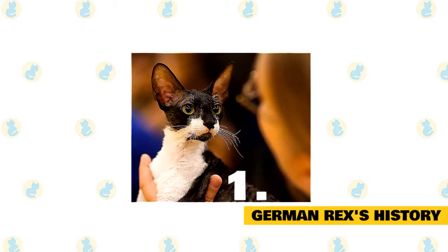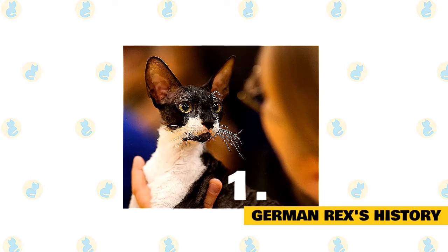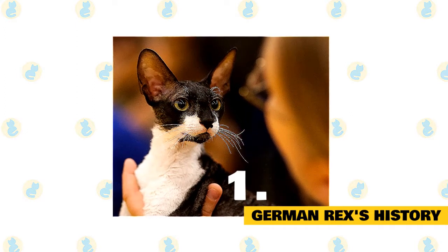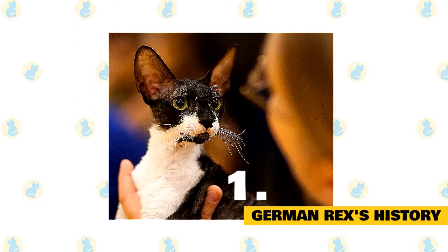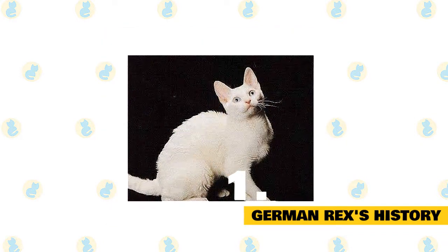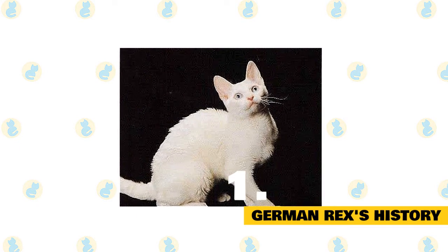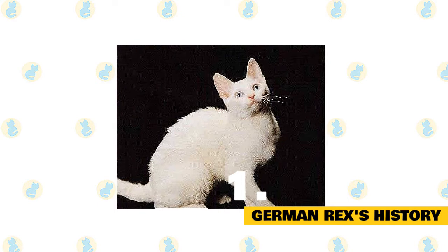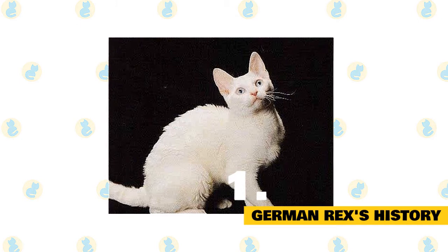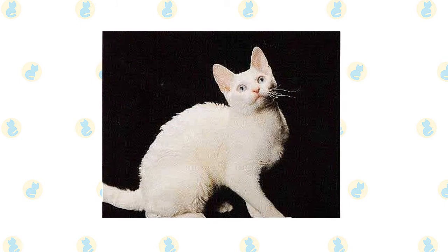However, the breed was still having problems, so breeders decided to cross it with the Cornish Rex breed. They were subsequently recognized by the International Feline Foundation, although the Cat Fanciers Association still associates the breed with the Cornish Rex. The breed to this day is still very rare, and certain German breeders are working on developing it. To avoid problems with consanguinity, they aim to cross-breed with smooth-haired cats. You may find the German Rex breed in shelters or in the care of rescue groups, so make sure to consider adoption if you decide this is the cat for you.